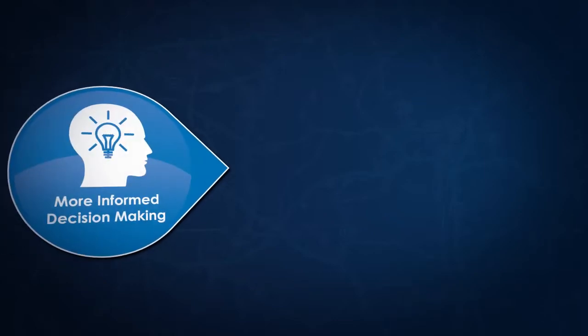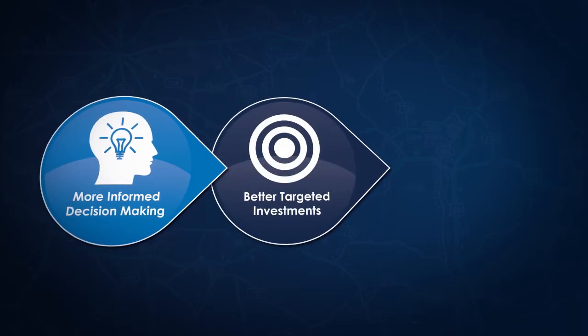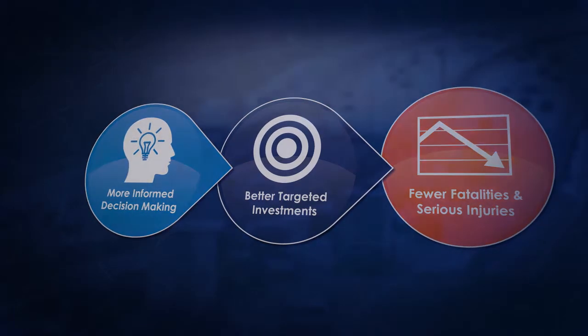Data-driven safety analysis can help you make more informed safety decisions about your projects. You can then better target investments and reduce the number of serious and fatal crashes on your roadways.